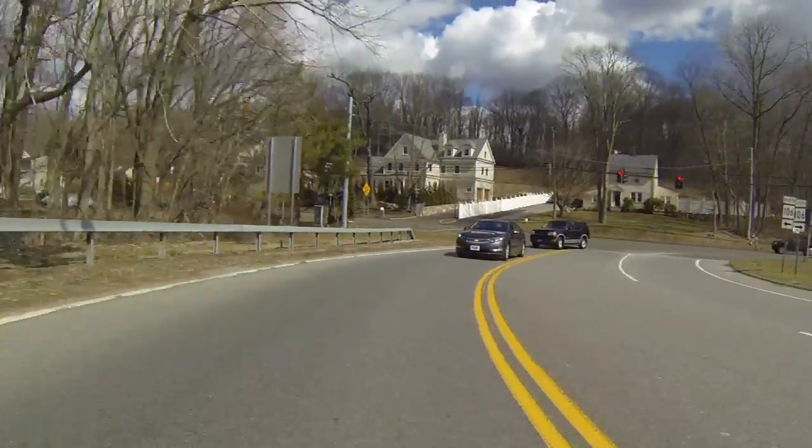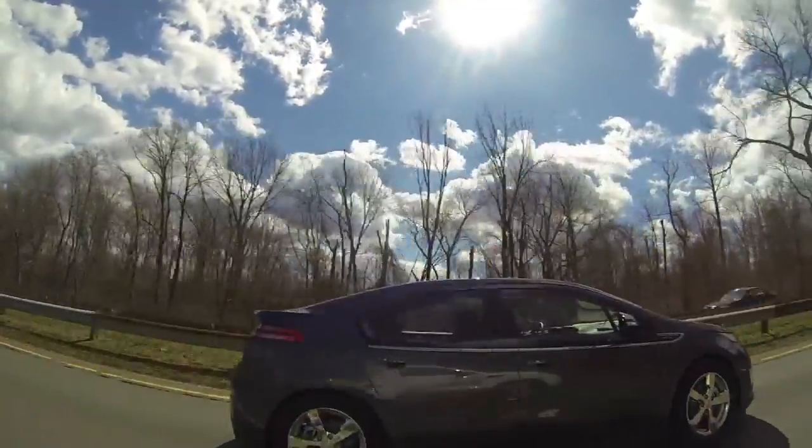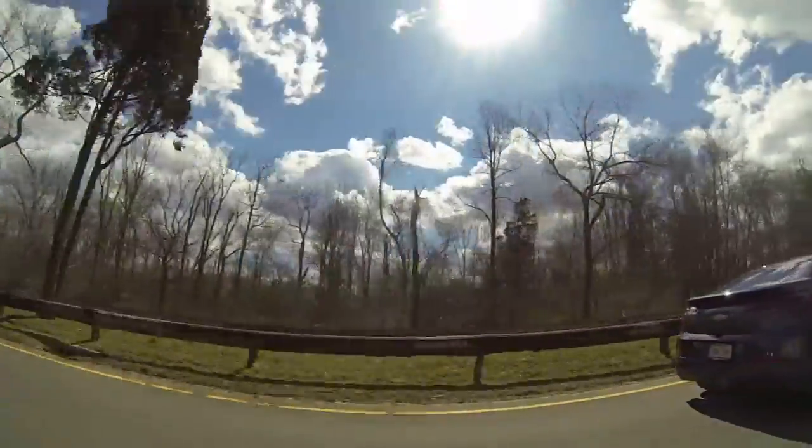We're going to hop on the Merritt Parkway and check out the acceleration. We've had many customers trade in a lot of different vehicles towards the Volt, but the number one brand of trade-ins we've seen is BMW. The Volt offers all the comforts you'd expect in a premium luxury car — cruise control, forward collision alert, and lane departure warning, so if you start to change lanes or drift you'll get a little chirp.